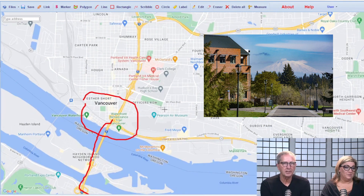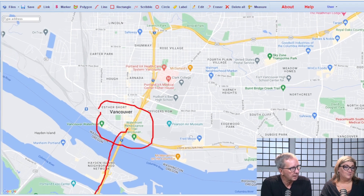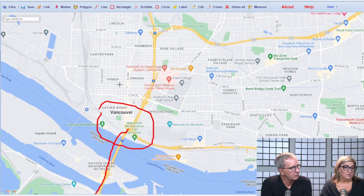Washington State University's main campus is on the other side of the state in Pullman, but they built a beautiful campus over here too with beautiful buildings. There is just so much to do in this area.